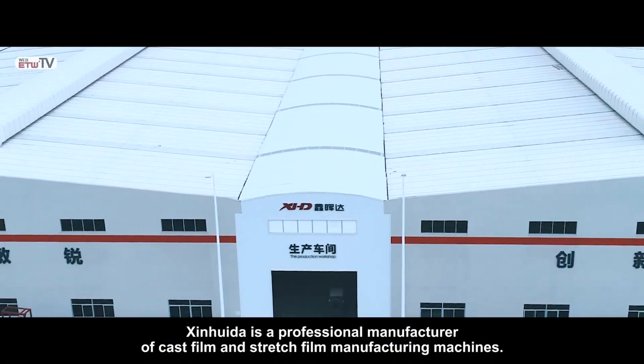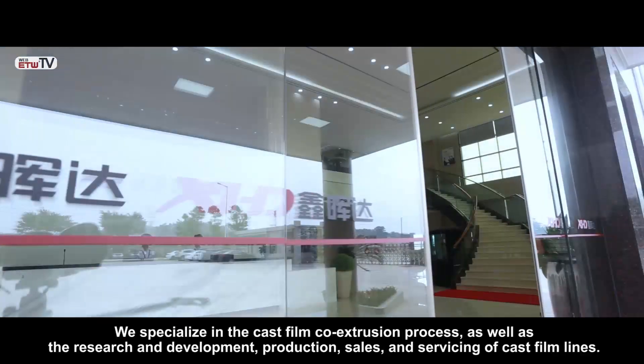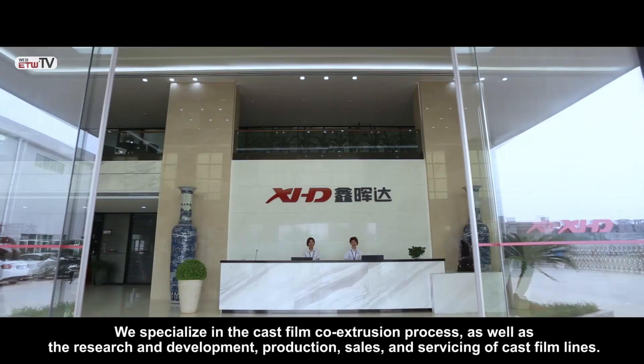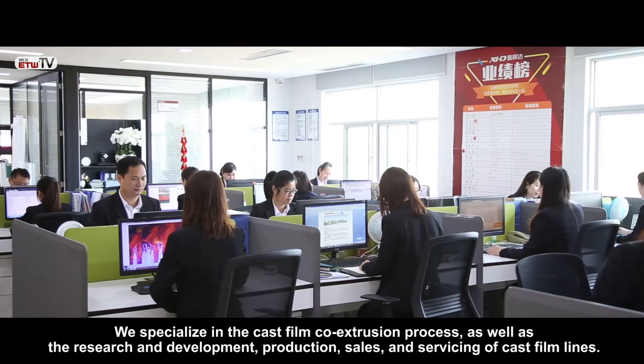Jin Quida is a professional manufacturer of cast film and stretch film manufacturing machines. We specialize in the cast film co-extrusion process as well as the research and development, production, sales and servicing of cast film lines.